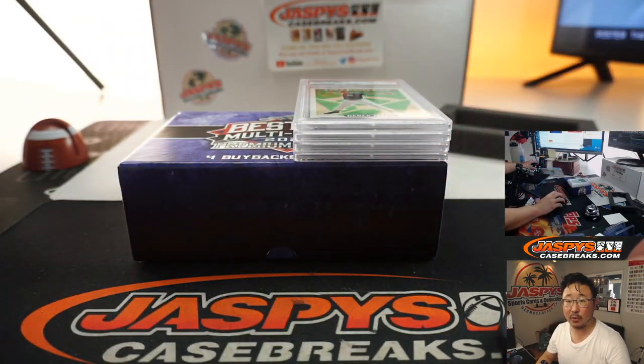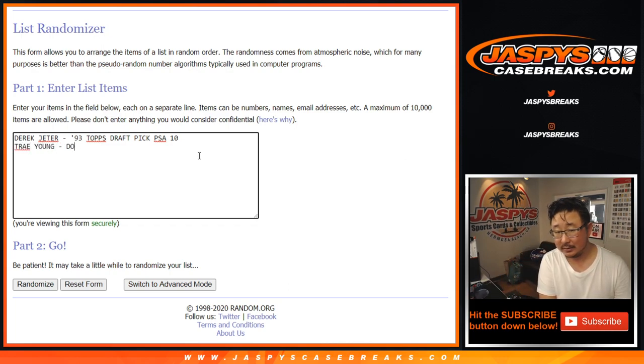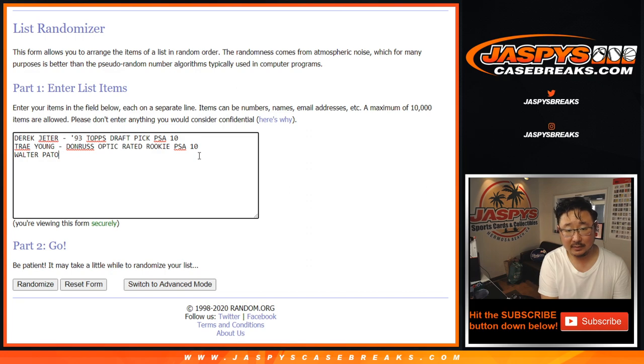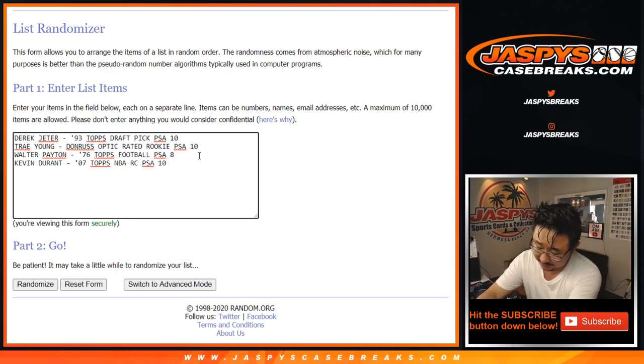All right, let's type these in in the order that they were pulled. The first was Derek Jeter, 1993 Topps, draft pick, PSA 10. The second was Trey Young, Donruss Optic, rated rookie, PSA 10. Next was Walter Payton, '76 Topps Football, PSA 8. And Kevin Durant, Topps rookie card, another PSA 10. Wow, that's pretty nice.